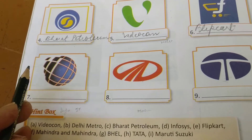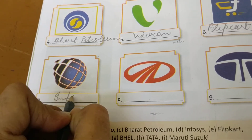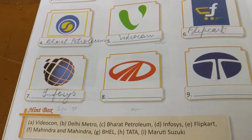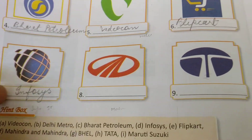यह Infosys का logo है। Infosys एक Infotech Company है — IT Company. I-N-F-O-S-Y-S, based at Bengaluru. This is the first company to be listed in Nasdaq, US. Infosys एक बहुत बड़ी IT Company है।